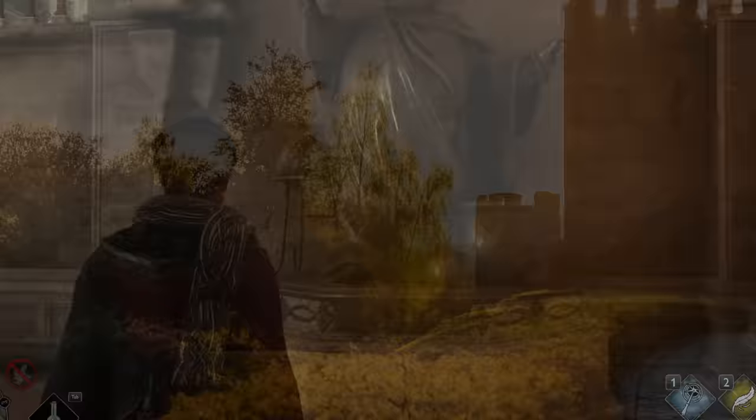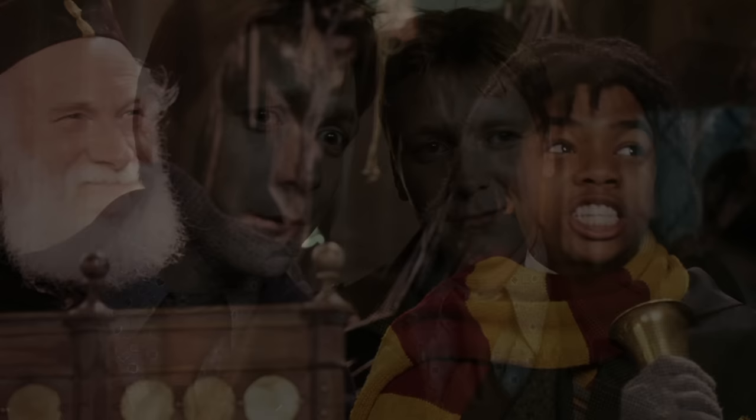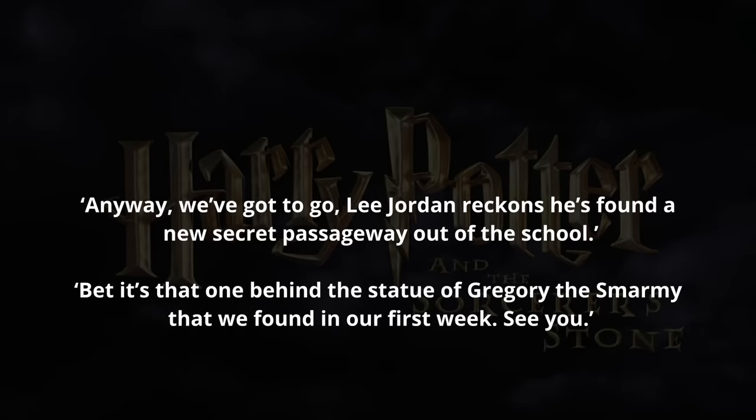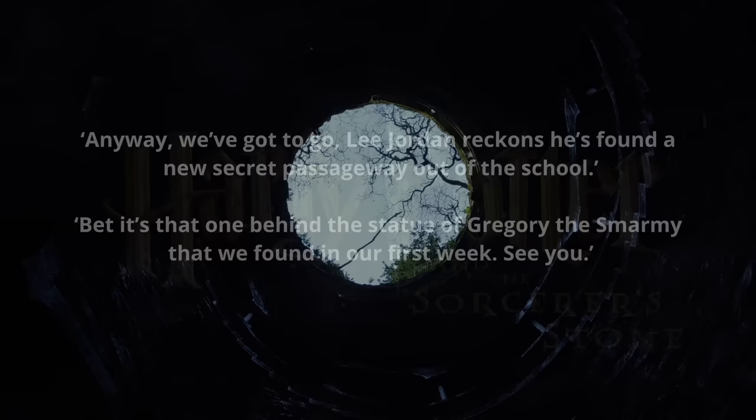4. The tunnel behind the statue of Gregory the Smarmy. A passageway hidden behind a statue of Gregory the Smarmy — medieval British wizard and potioner — this tunnel was evidently not too difficult to find, as multiple students have been rumored to know about it, including Gryffindor Lee Jordan. Fred and George Weasley also claimed to have found this particular tunnel within their very first week as students at Hogwarts, as described in the following passage from the Philosopher's Stone: 'Anyway, we've got to go. Lee Jordan reckons he's found a new secret passageway out of the school.' 'Bet it's that one behind the statue of Gregory the Smarmy that we found in our first week. See you.'